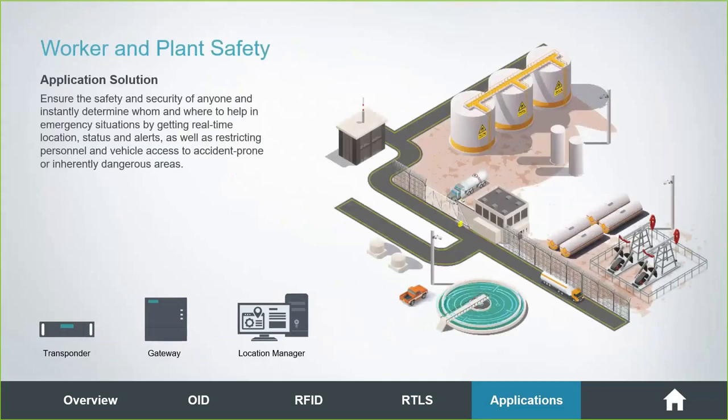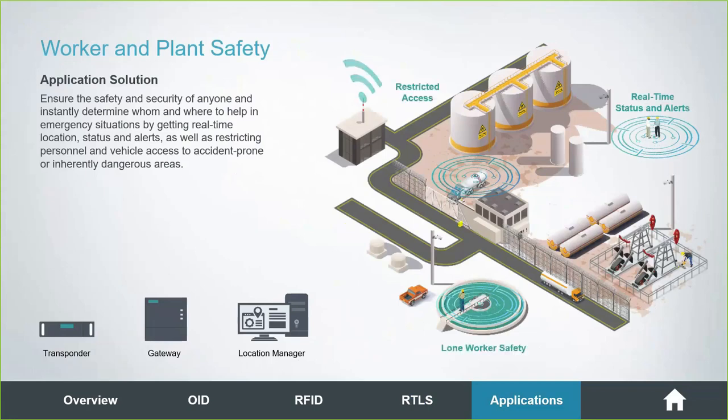Safety is a great application for RTLS. Transponders in a hard hat or vest let you know where your people are at all times. Areas designated as potentially hazardous can trigger warnings — even on an e-paper tag that flashes to alert employees they're not supposed to be there or have been there too long. All of that is reported to the location manager, generating file reports, events, and alarms, giving you a clear picture of where workers have been spending their day and if anyone has been entering inherently dangerous areas.